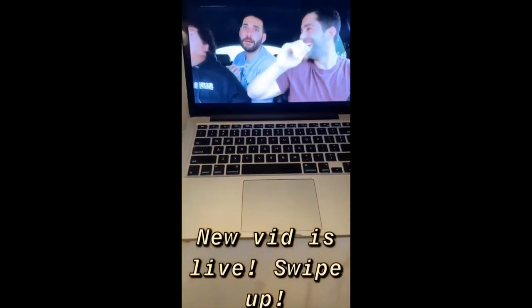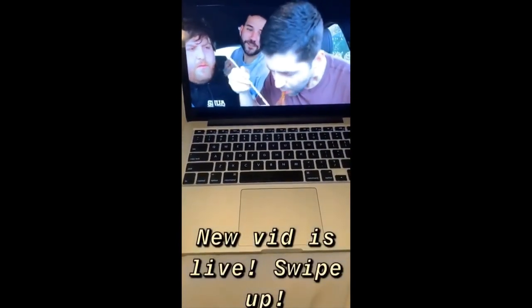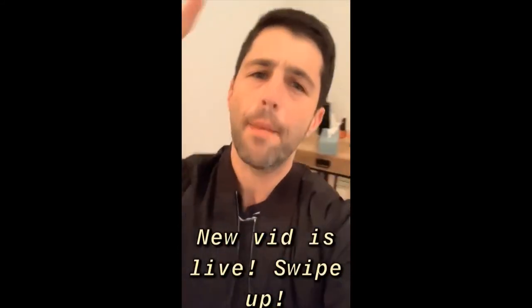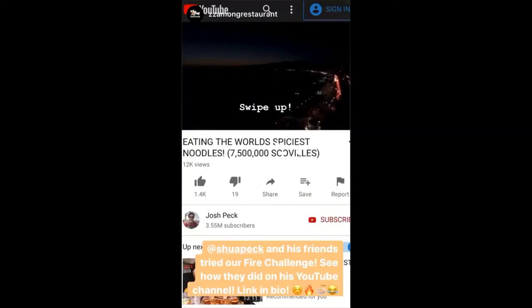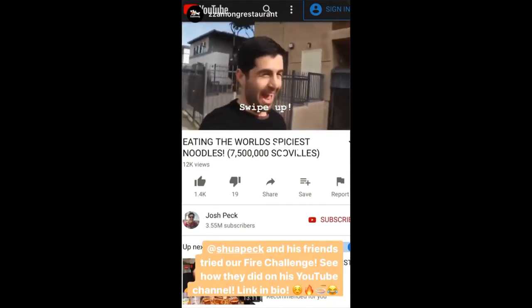I don't want to cry, it's not good. I'm hallucinating. Noob is live — swipe up! Hey, welcome the f**k back to the Josh Pack channel.